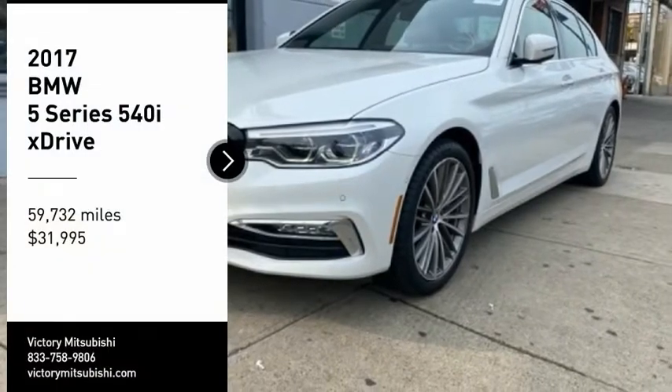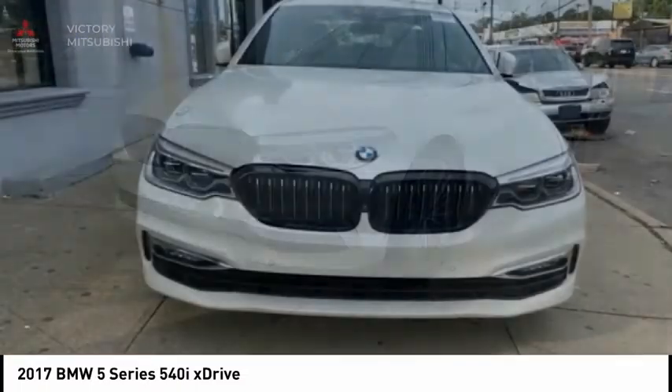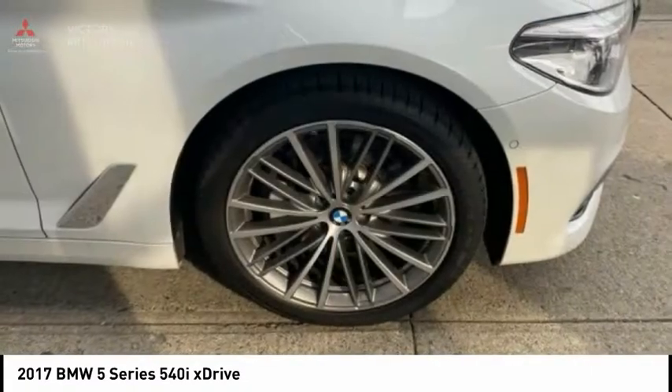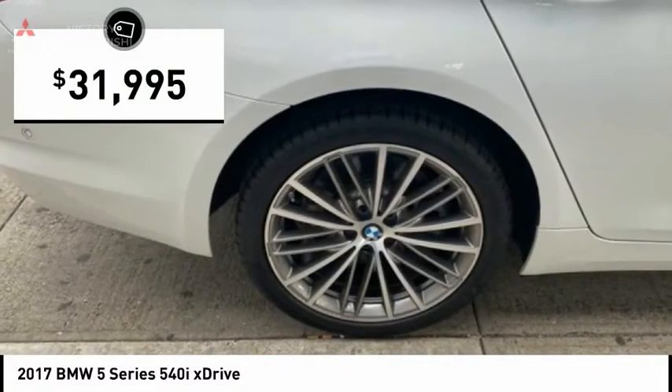Stop by and take a look at the 2017 5 Series. The 5 Series incorporates bold styling cues that departed from BMW's traditional styling language. If you are looking for excitement and boldness, the 5 is for you and is priced below $35,000.